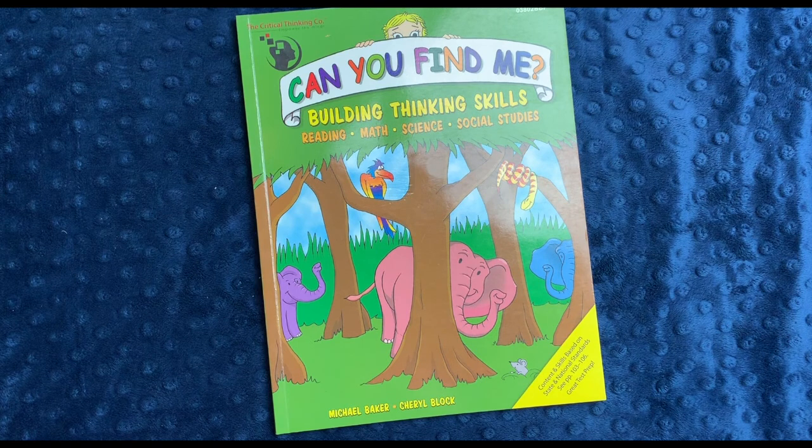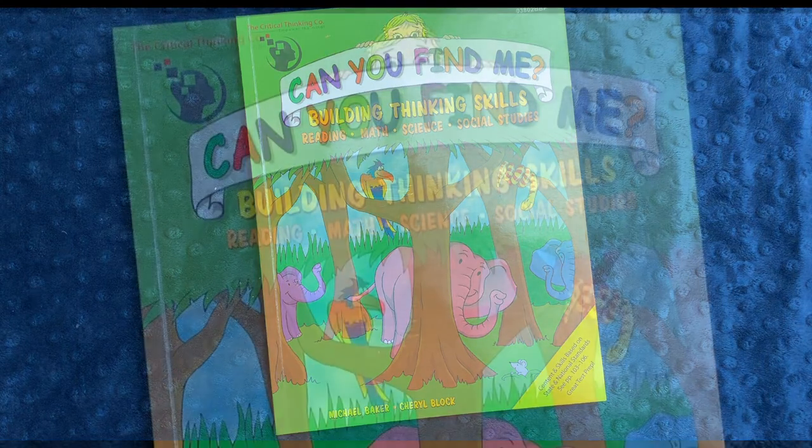Hi everybody, welcome back to Project Happy Home. For those of you who are new here, I'm Tanya, a doctor and lawyer turned homeschool mom of three kids, ages 10, 7, and 5.